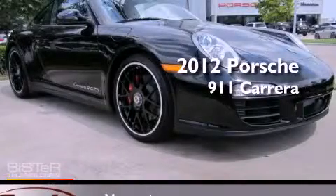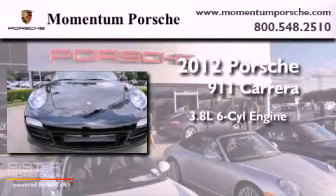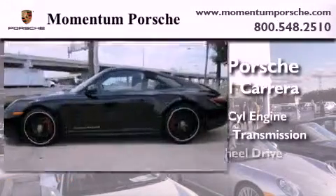This is a brand-new 2012 Porsche 911. It has a 3.8-liter six-cylinder engine, an automatic transmission, and all-wheel drive.